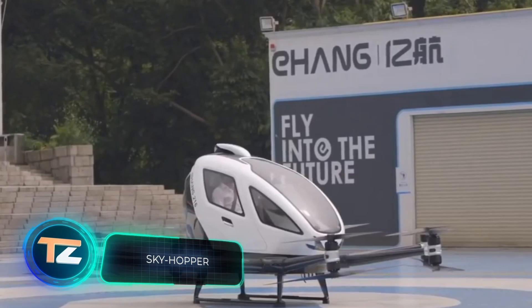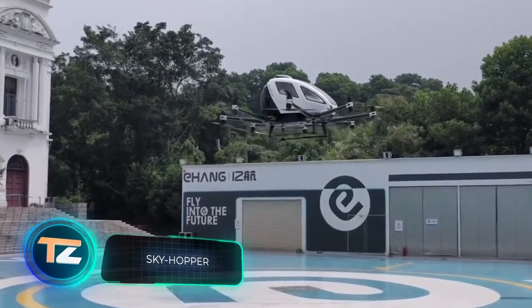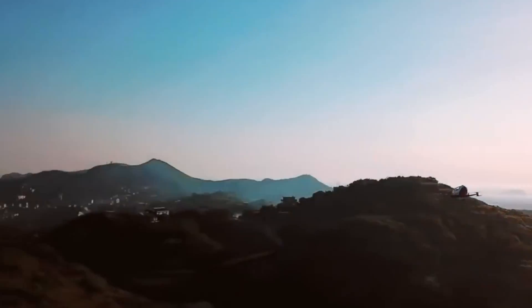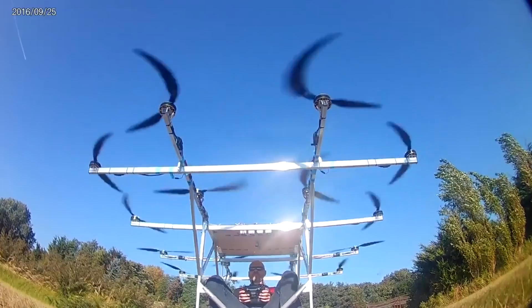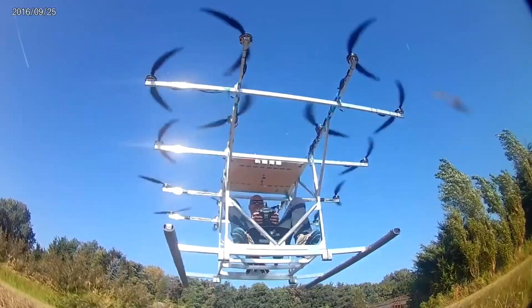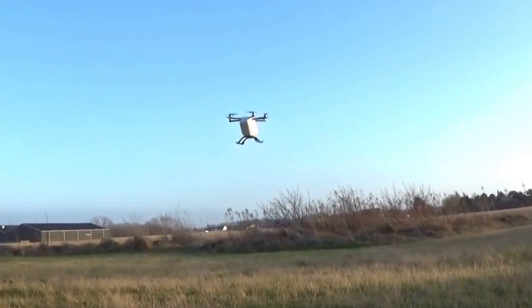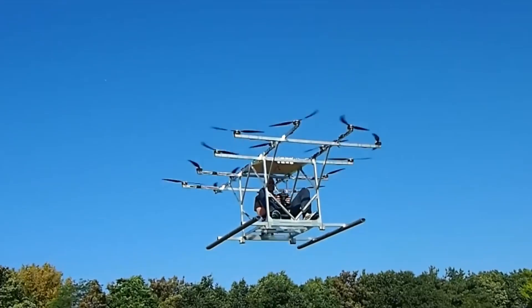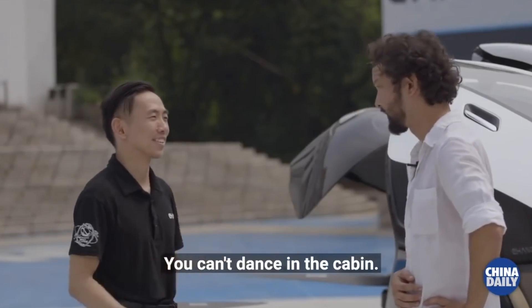Our next stop is the Netherlands, where the creators of this homemade multicopter are conquering the skies. They've come a long way — from a prototype that looked like a frame with a plank instead of a seat, to a model that already resembles something close to a production vehicle. These vehicles are quite promising. For example, in 2025, the US is planning to launch fully-fledged flying cabs, and China is actively testing passenger drones.